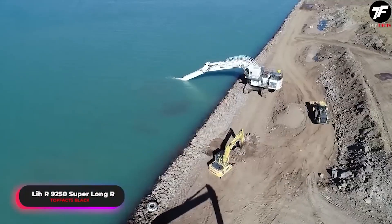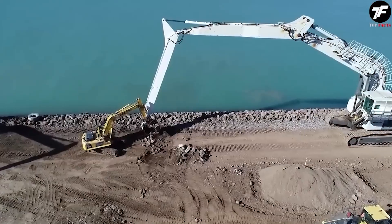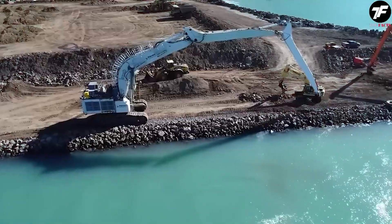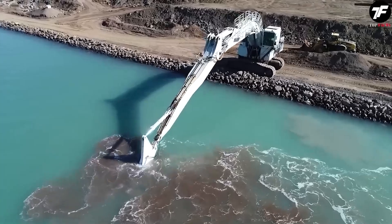The LIAR 9250 Superlong R excavator amazes with its long arm, which allows it to reach places that are inaccessible to other machines. Its ability to work in water conditions makes it indispensable for various industries, such as mineral extraction and underwater construction.